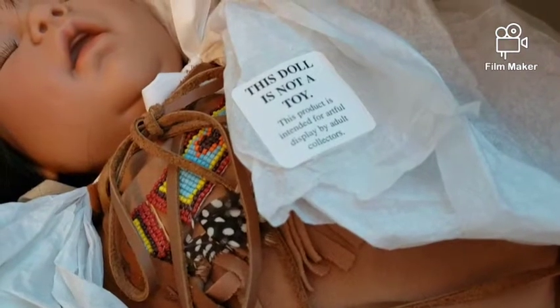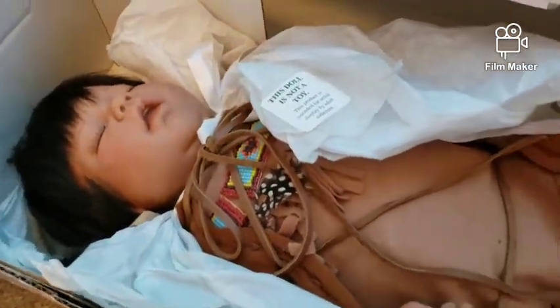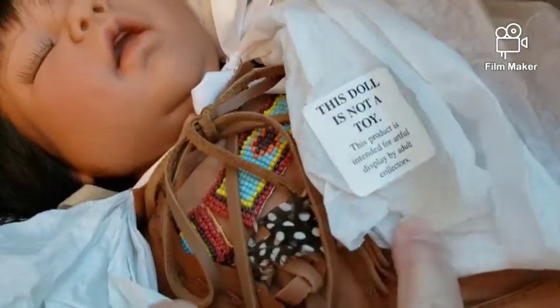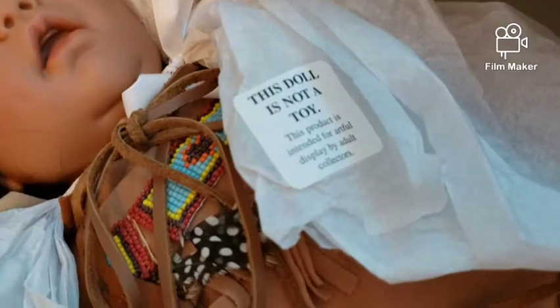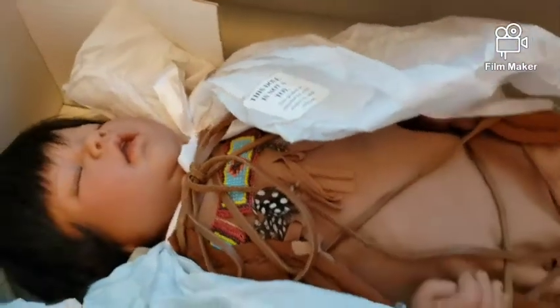So you see, there is such a thing as dolls for adults — for collection and to play with a little bit. That's every person's choice. Some people think this is insane, but no, it's not. Let's take him out of the box.